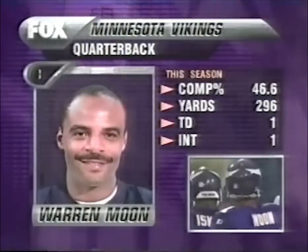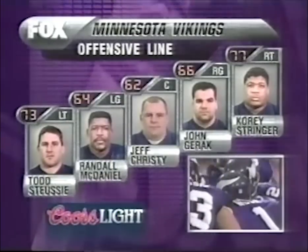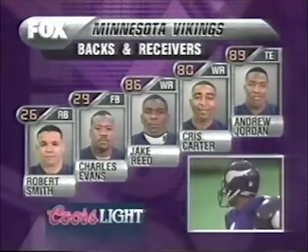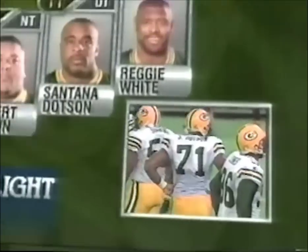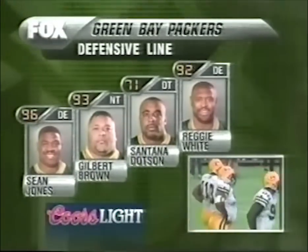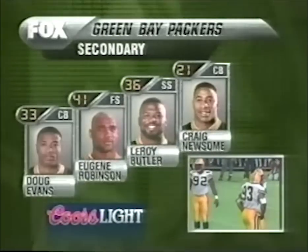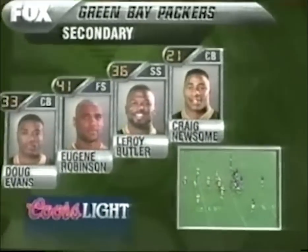Take a look at the Vikings' offense: 39-year-old Warren Moon, Randall McDaniel — maybe the best guard in pro football — Corey Stringer, very important on the right side, Chris Carter, the all-time leading receiver for the Vikings. Sean Jones and Reggie White on the outside. Gilbert Brown, Santana Dotson inside. Linebackers — Leroy Butler has four interceptions, tied for the NFL lead.